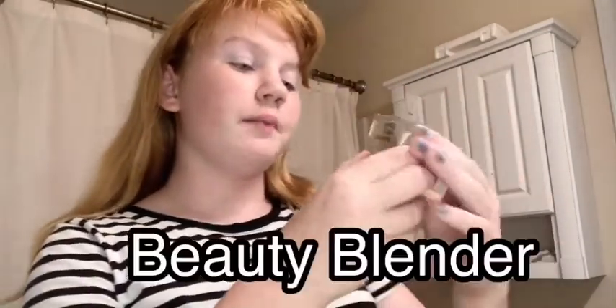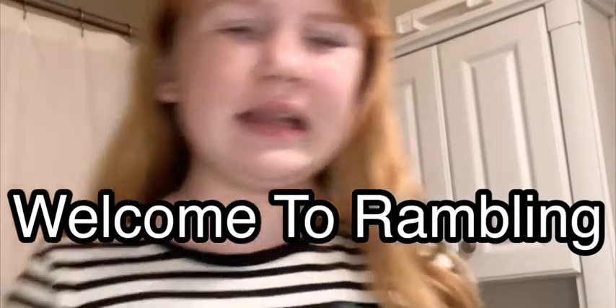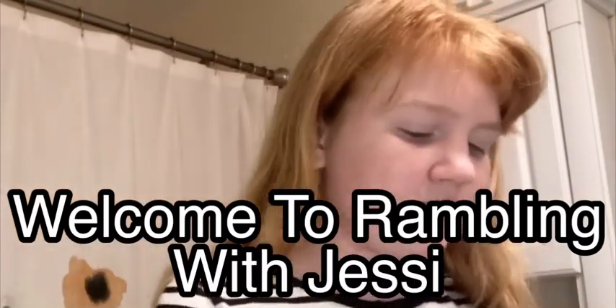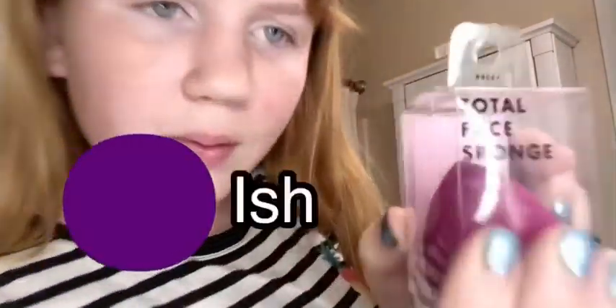I got a beauty blender. I actually have not ever had a beauty blender before. I have just used like this powder thing that came in the powder. So yeah, it was rough. But I finally decided to get a beauty blender. It is like this purple-ish color and it is super cool. I can't wait to use it.